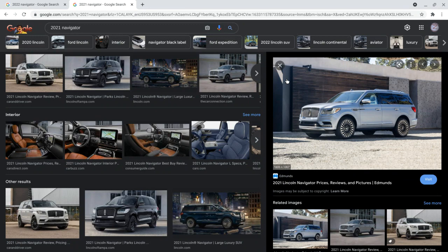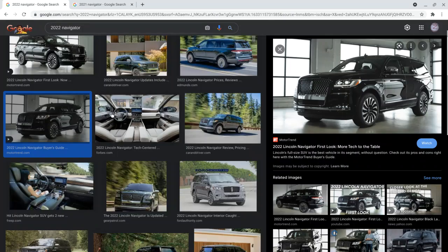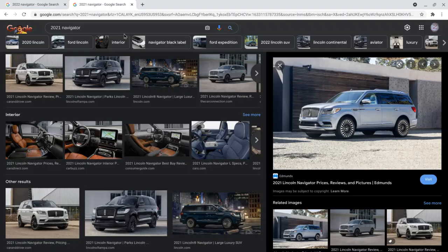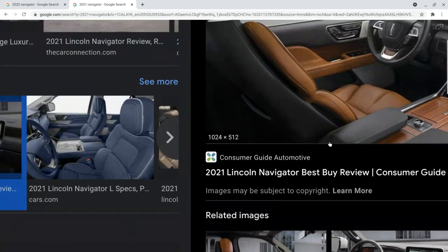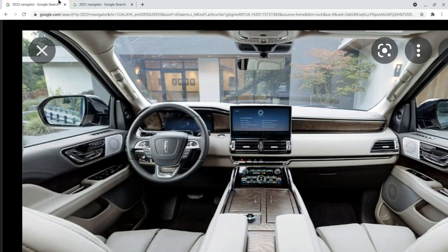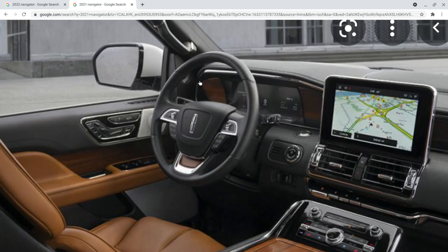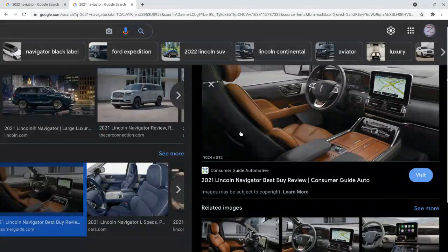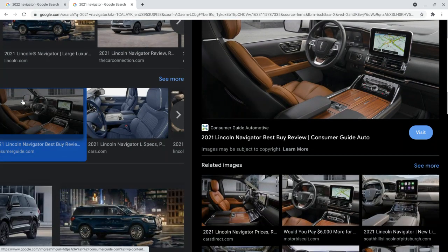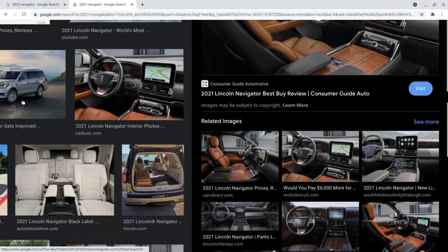This is the interior of the 2022 Navigator, and here's the interior of the 2021 Navigator. I don't see that many differences to be honest — maybe the wood trim, but the touchscreen is actually different. It has a different touchscreen, and I don't see any other differences besides that. The air vents look the same. Pretty minor differences overall, and most of the changes I really see are on the outside.